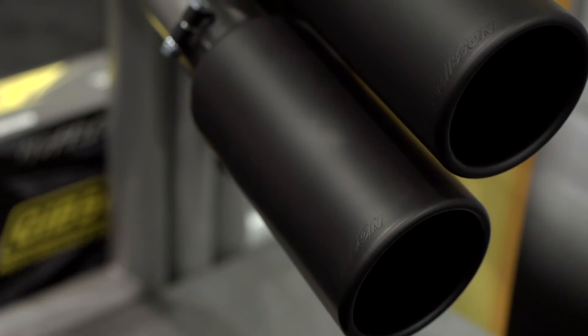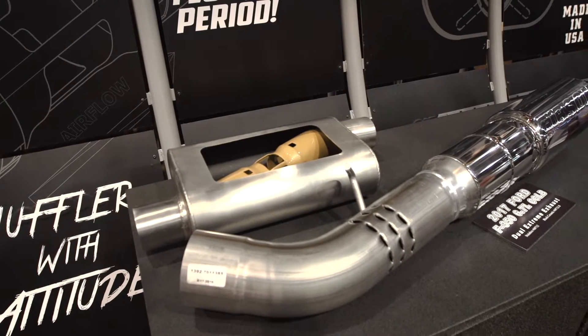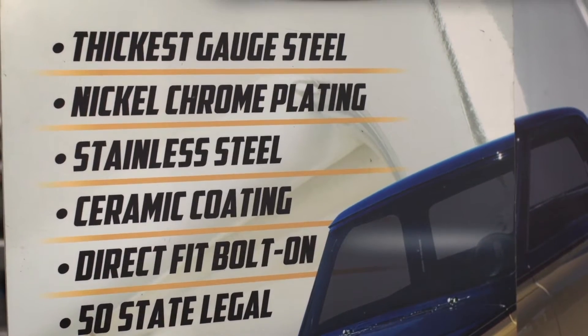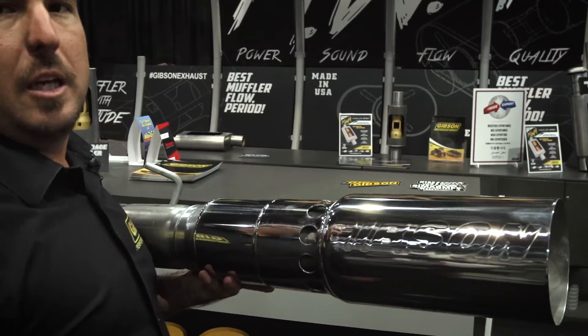The beauty of it, it's got dual 6-inch tips going out behind each rear tire. We call it our dual extreme. What you see behind me is a polished version. We also offer it in a black ceramic-coated version. It's all 304 stainless steel. Everything's lifetime guaranteed and 100% made in the USA. Everything is fully intercooled to keep the exhaust temperatures down.